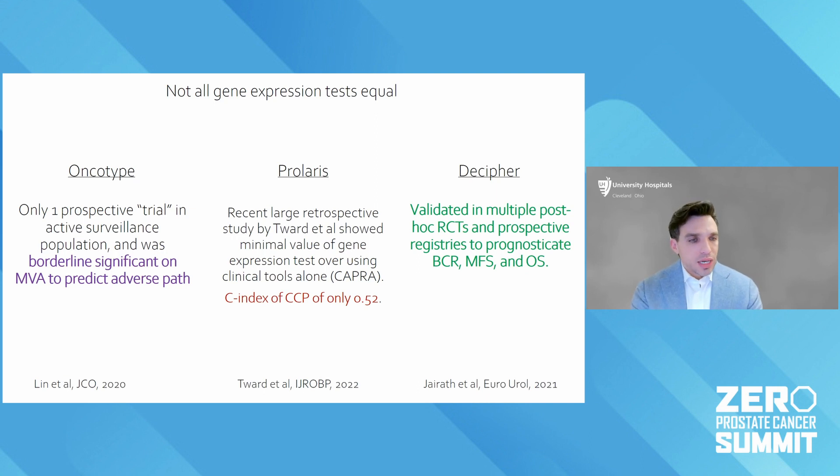One of them is called the Oncotype Test. There are multiple retrospective studies, and actually one prospective cohort called the Canary PASS cohort of men on active surveillance. It didn't quite reach statistical significance, but it may help identify which men would have adverse pathology — meaning whether the Gleason score is going up. That's a debatable endpoint, but that's really what the evidence is.